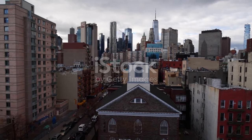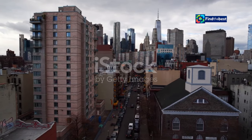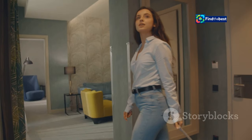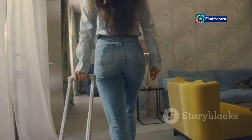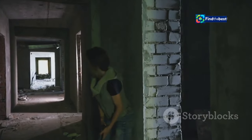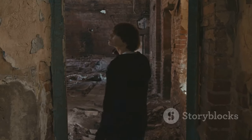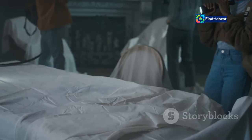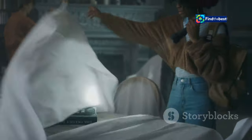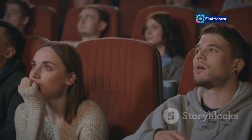Apartment 7A serves as a prequel to Rosemary's Baby, transporting viewers back in time to explore the events before Rosemary and Guy's arrival. The story centers on a young woman named Sophie who secures a seemingly idyllic apartment in 1960s New York City. However, Sophie's new home soon transforms into a nightmare as she experiences unsettling occurrences and encounters with her enigmatic neighbors. As Sophie delves deeper into the building's history, she uncovers a sinister secret lurking within its walls. The film masterfully builds suspense, leaving viewers questioning reality and sanity.